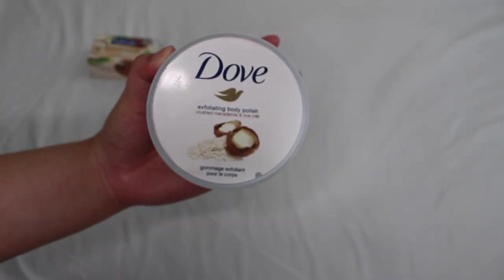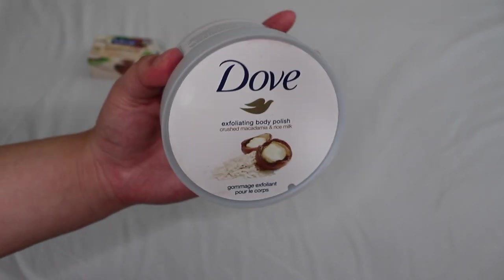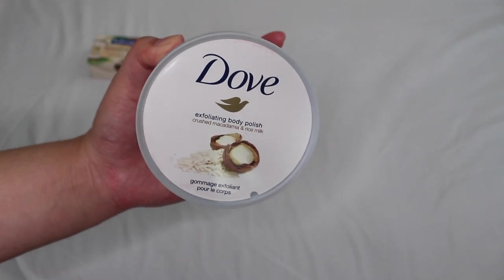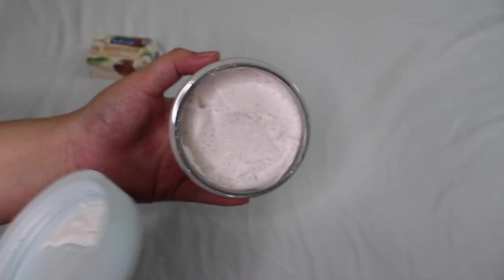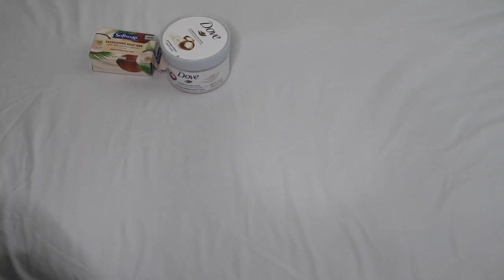Next I like to exfoliate after cleansing, and this one is the Dove Crushed Macadamia and Rice Milk Body Polish. It's not specifically coconut but gives a really nice warm, nutty scent that won't be too overpowering alongside coconut fragrance. It gives a really nice sheen and soft feeling after use. Since coconuts have the word 'nut' in them, it plays right into this routine.